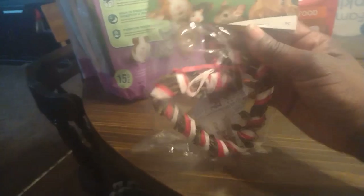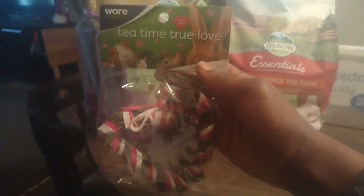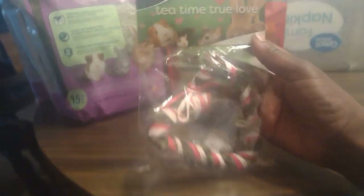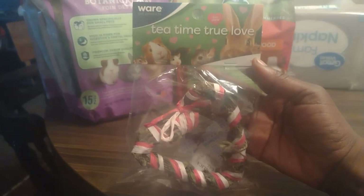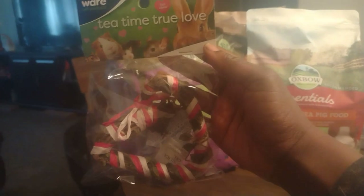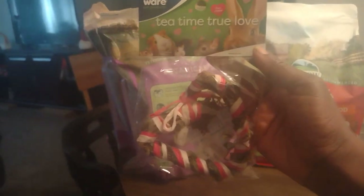They had these Valentine's items for the small pets up front so I had to get these. I got the ones that were on sale for a dollar something. I'm gonna love decorating their cages with these — I got a couple of different ones. That's a heart, like a little Valentine treat for them — it says 'Tea Time True Love.'